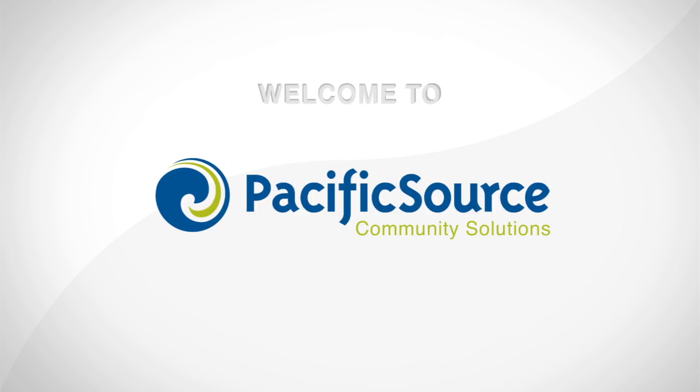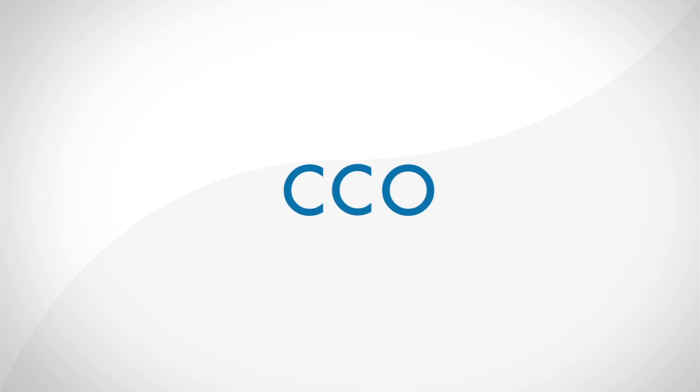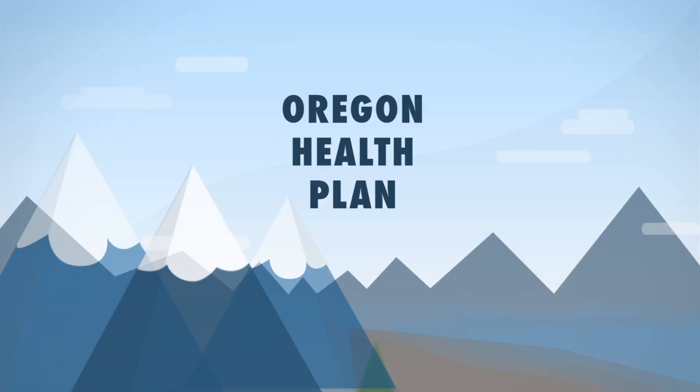Welcome to Pacific Source Community Solutions. As a coordinated care organization, we're a group of health and dental doctors working together to provide care for you as a member of the Oregon Health Plan.